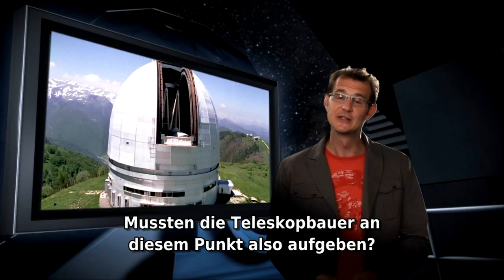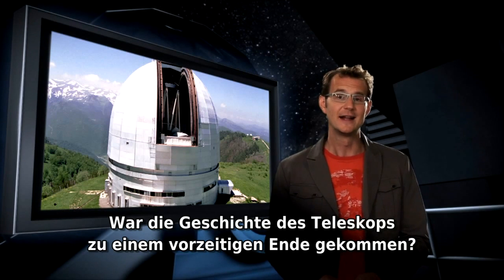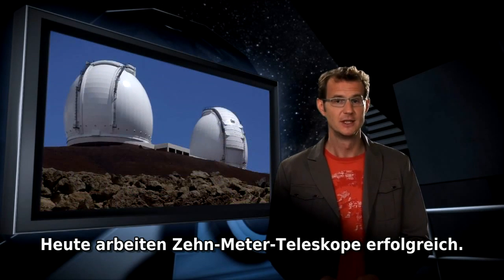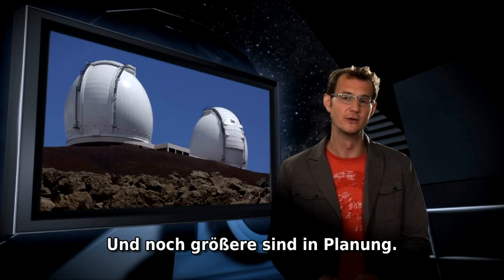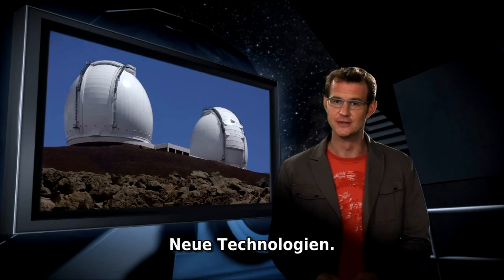So did telescope builders have to give up at that point? Did they have to bury their dreams of even bigger instruments? Had the history of the telescope come to a premature end? Well, of course not. Today we have 10-meter telescopes in operation, and even bigger ones are on the drawing board. What was the solution? New technologies.